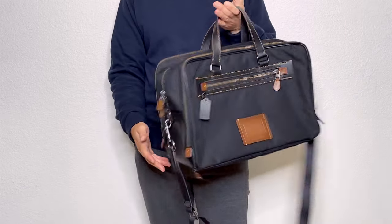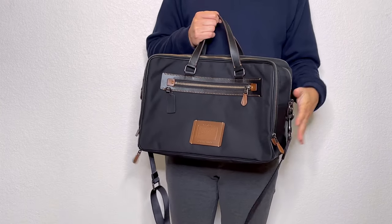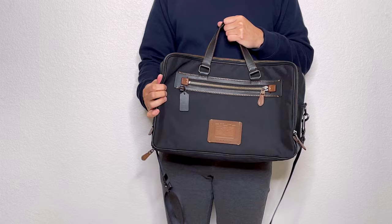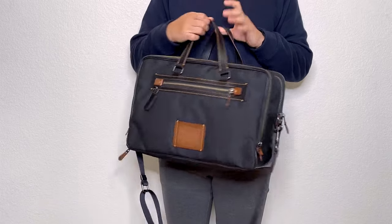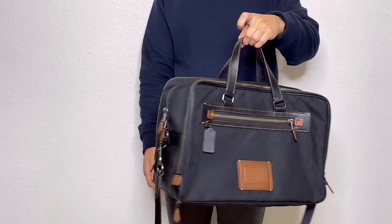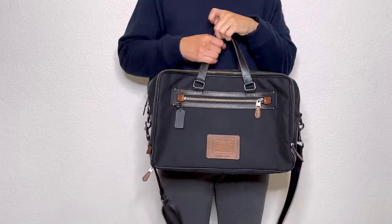For my favorite travel bag, this is the bag I recently got from Coach — I believe it's called the Coach Academy Day Bag. I've unboxed it and talked about it in quite a bit of detail, so if you want to know more go check out that video. It's a great bag for travel, and Coach quality is usually pretty good.